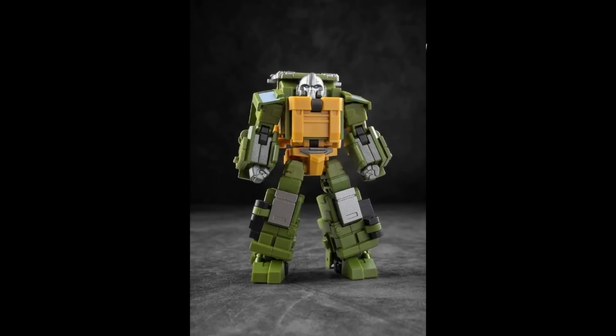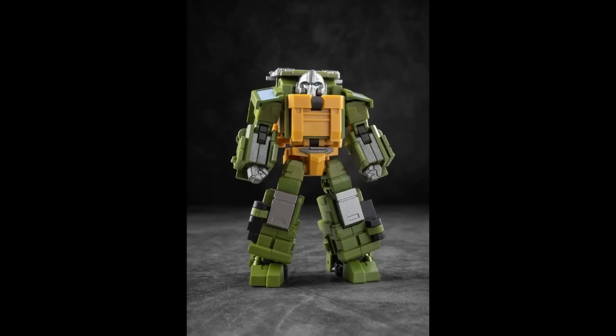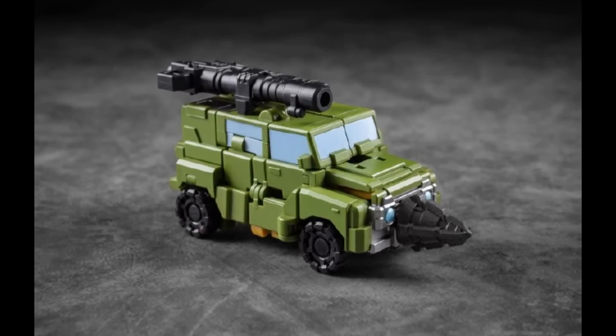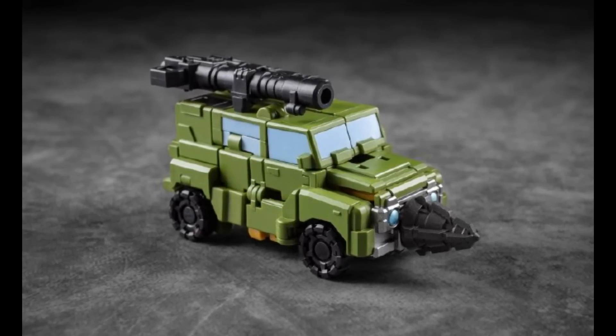Iron Factory is showing pictures of their IF-EX65 Resolute Defender — this is Braun. I think a lot of their designs are looking more G1-esque and less stylized. This is still stylized, going along with what they've done, but I got the feeling back when they made their Power Glide that they were starting to shift a little bit. The alt mode also looks even more like they're shifting closer to G1. But that might just be wishful thinking on my part. I think this figure looks pretty alright.